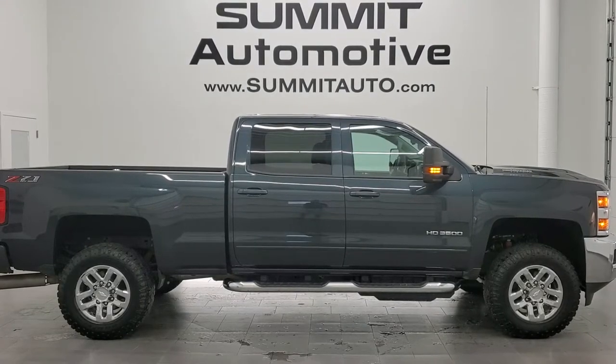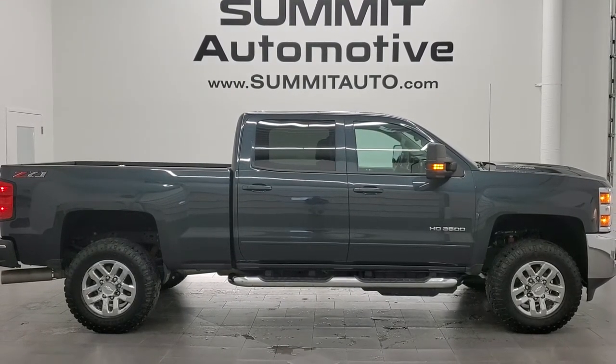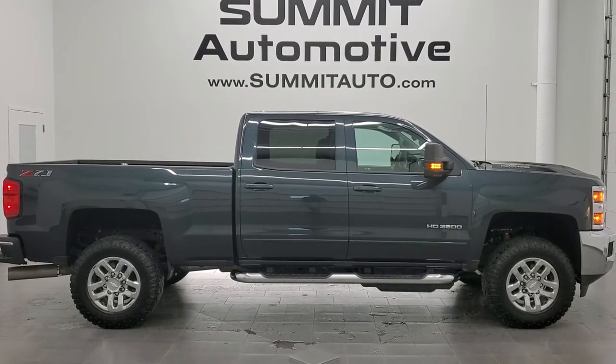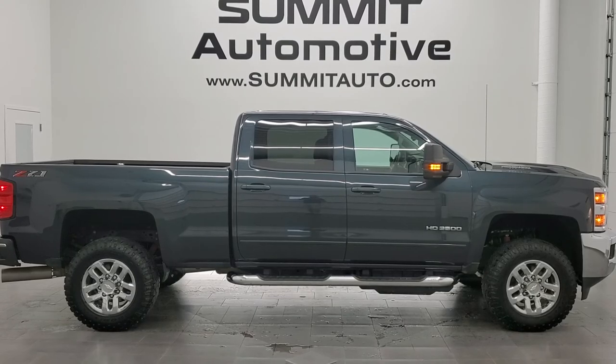Click those, check us out, and we really look forward to helping you with this super clean 2018 Chevy Silverado 3500 crew cab, short box, single rear wheel, LT1, Z71, and graphite metallic. Thanks again for checking out the video and click those bell notifications.